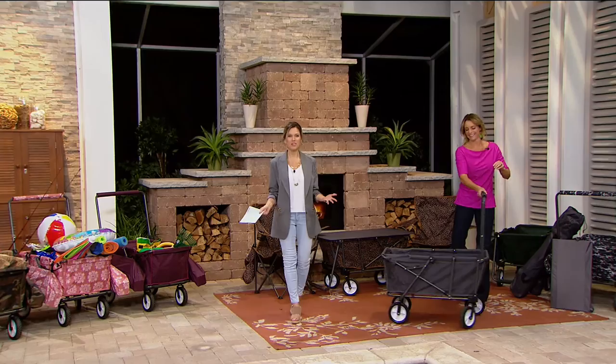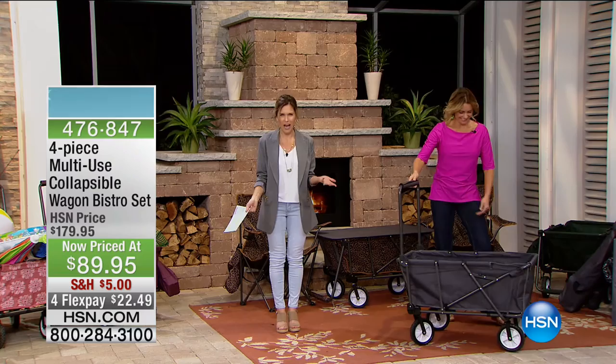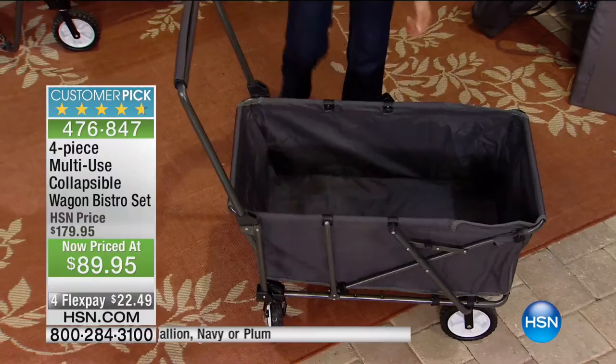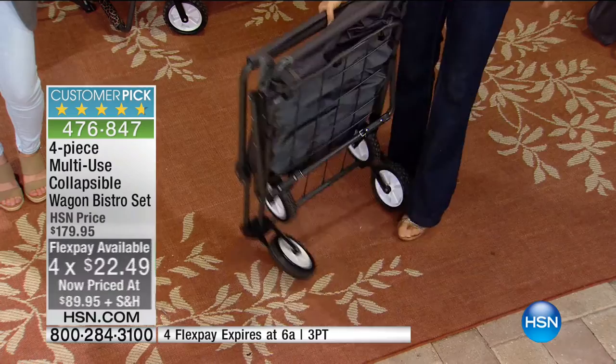We're going to bring the party and the party just doesn't stop. It is Friday, and we've come outside to keep the party going. There's so much going on this weekend — but do you have a multi-use wagon that is actually a table and comes with chairs? Probably not. We have a four-piece multi-use collapsible wagon bistro set — a customer pick. On four flex this morning at $22.49, and we've taken 50% off.